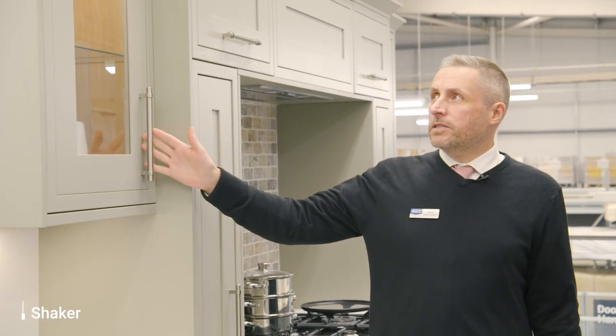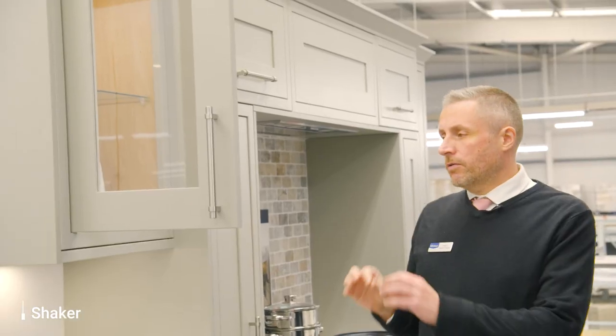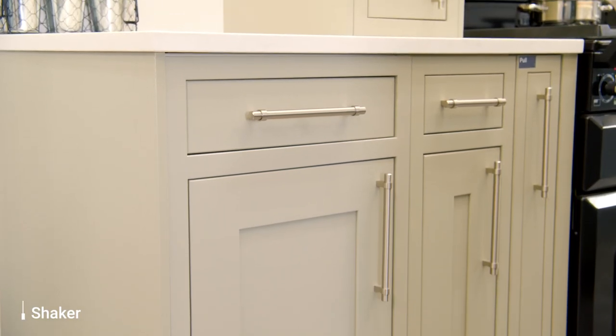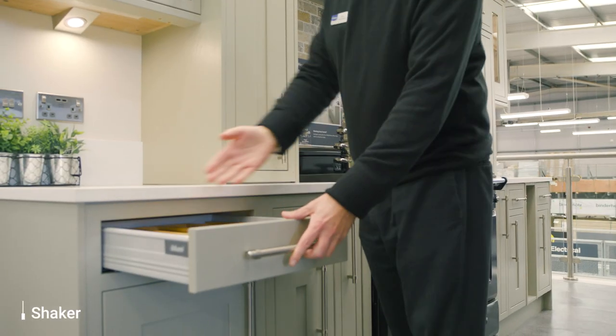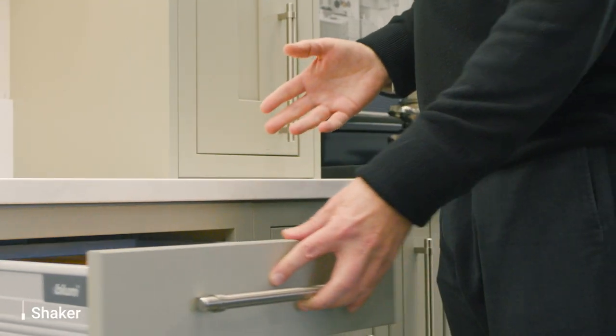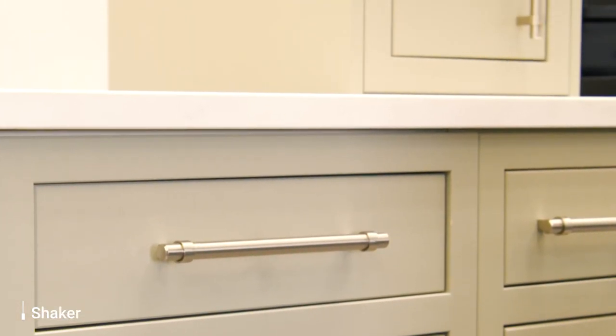So now we're looking at the heritage range. This is a framed kitchen. The frame is designed to hide that cabinetry so you get a really nice high-end look and finish. The drawer box is slightly narrower to allow for that frame finish, but again you haven't got any of the cabinet edging showing through. It's really at the high-end sophisticated line.